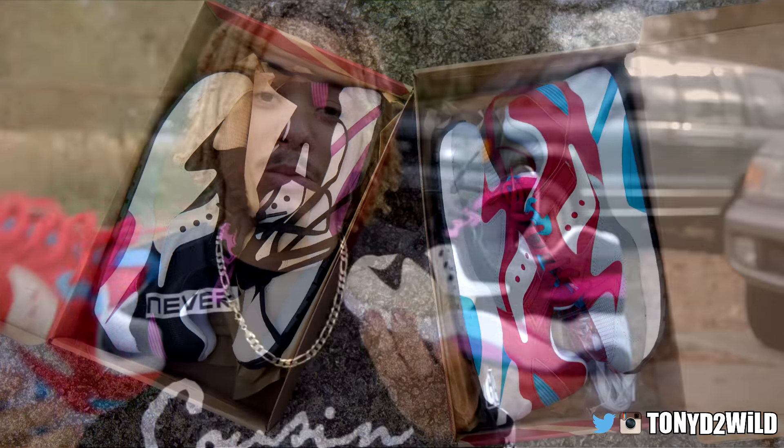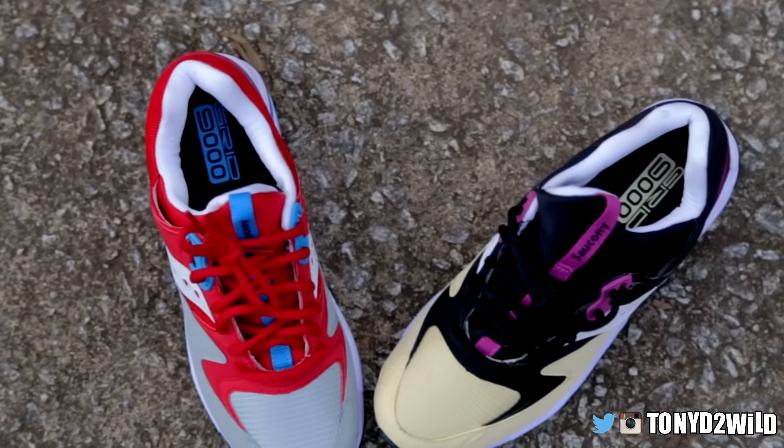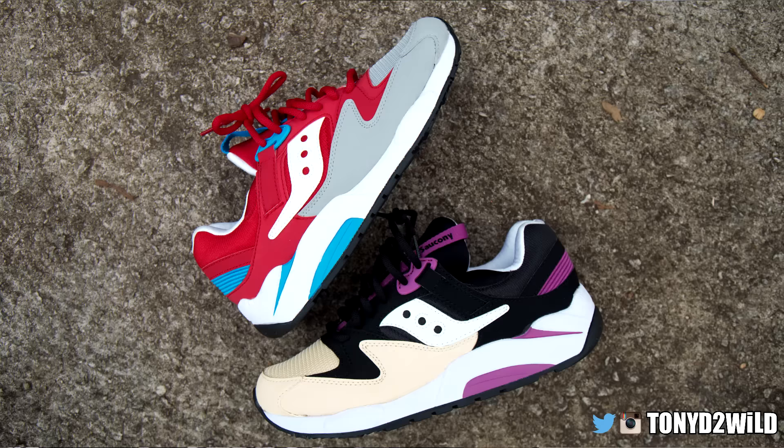There are also some new Grid SDs dropping as well, and a couple of other kicks dropping today too. Go check them out at saucony.com — Saucony Originals.